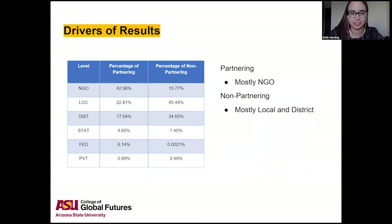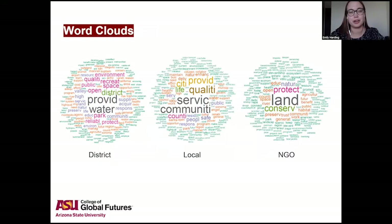I put the word clouds side by side to see if there were differences by level. In the district, you can see words like water, provide, and district. In the local one: community, service, quality, provide, and city. And in the NGOs were conservation-themed words like conserve, land, protect, and nature.